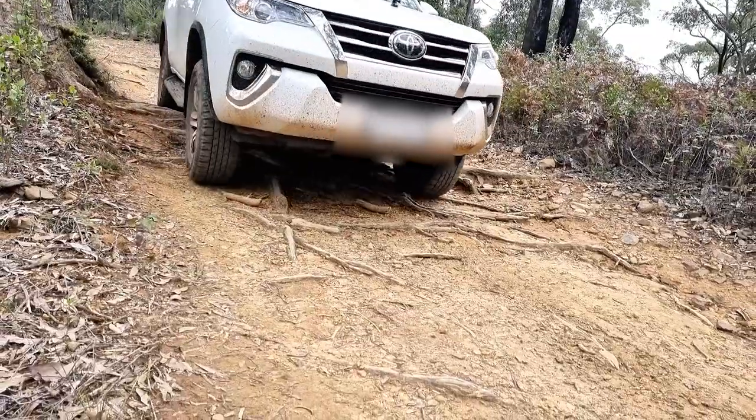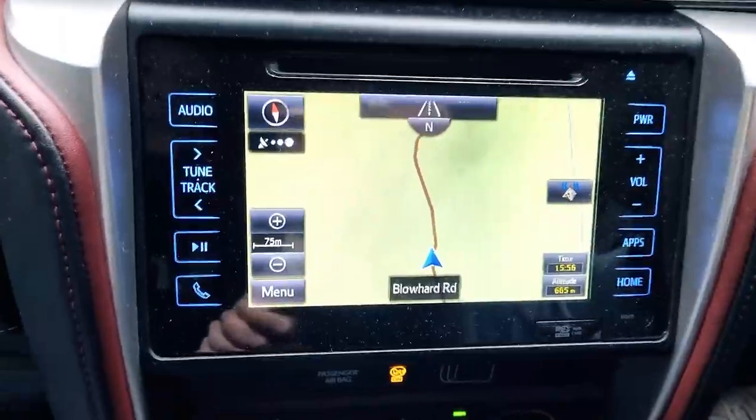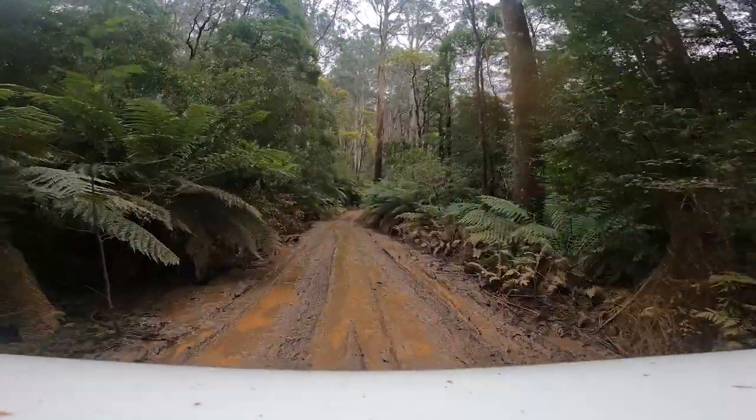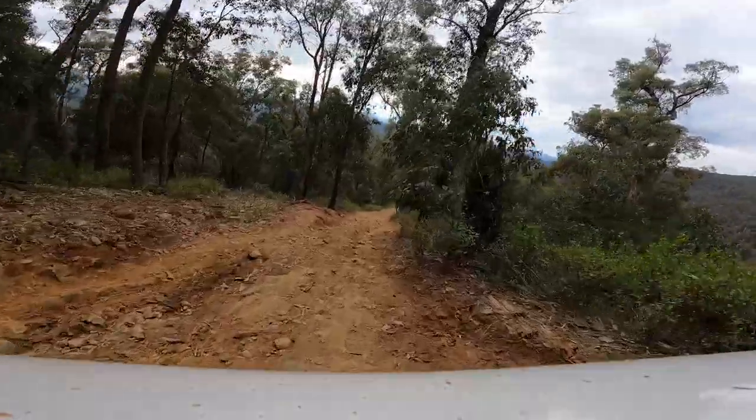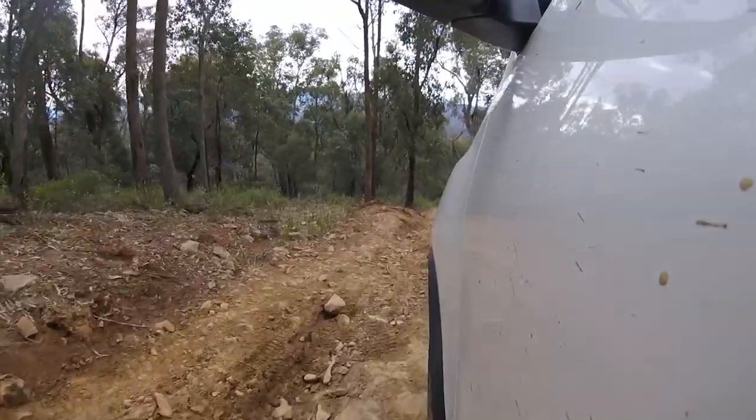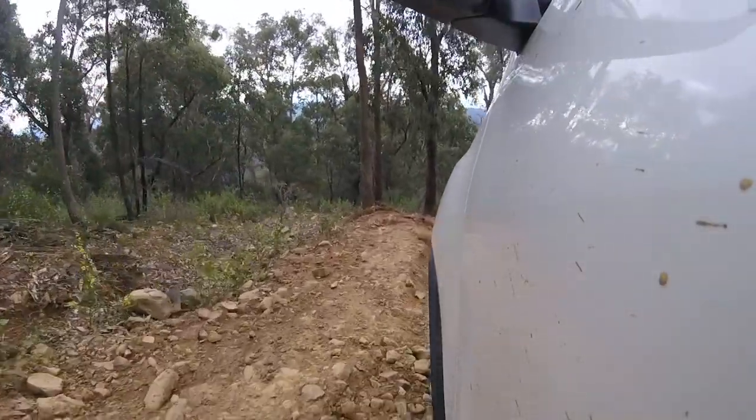We weave our way through and find the well-known Blowhard Track. We drive over rocks, puddles and down super steep and bumpy declines. We've all seen enough YouTube videos to know that it isn't easy to show gradients, and we tried to capture them from as many angles as we could.